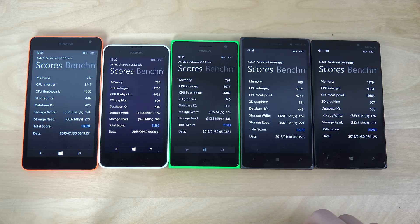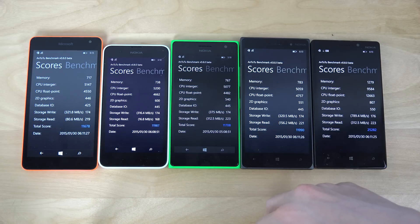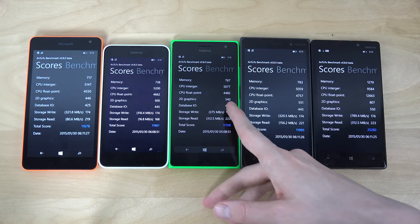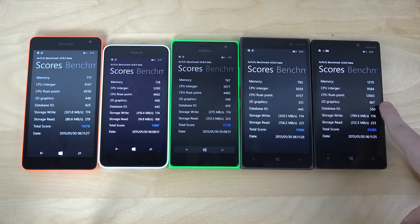2D graphics — you can kind of see they're at 446. The 535 is definitely slipping behind here a little bit. Interesting how the 635 gets a higher score on 2D graphics than the 735. And the 930 is also a little bit higher, not twice, but just a little bit higher.